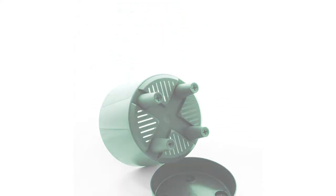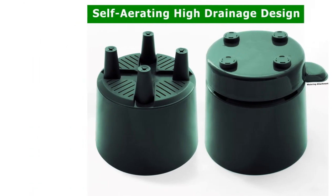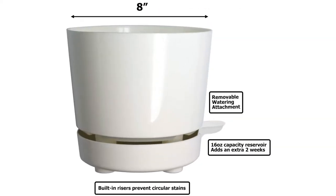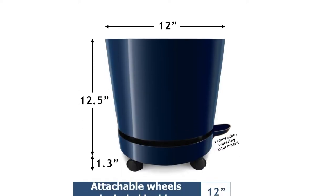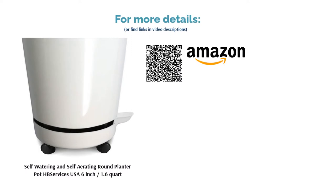Reviewers also note that the spout leading into the reservoir makes it very easy to refill, and the simple design of the pot fits well indoors or outdoors. Some users have complained about the plastic construction, saying it tips over easily and looks cheap next to other planters. However, this is still one of the best and simplest self-watering planters available, and its great results with plants are unchallenged.